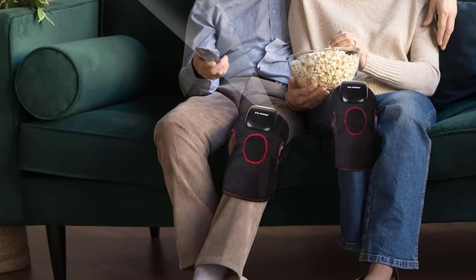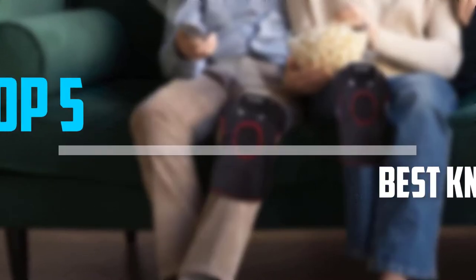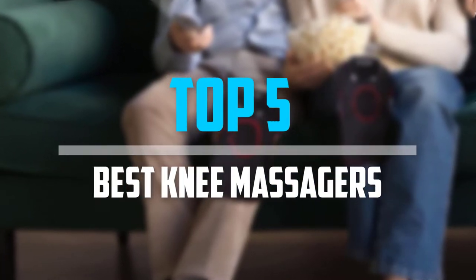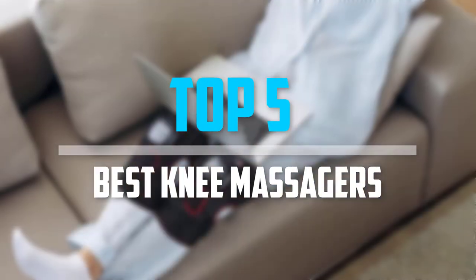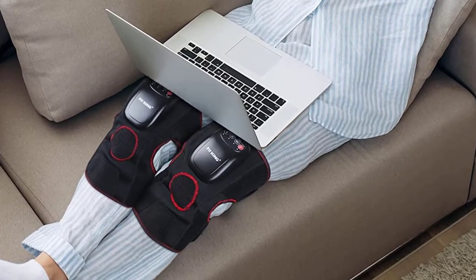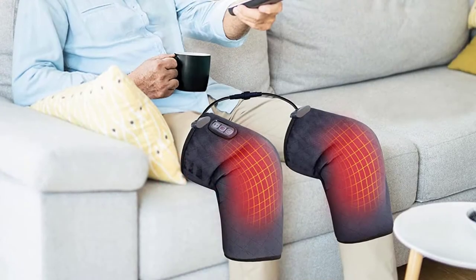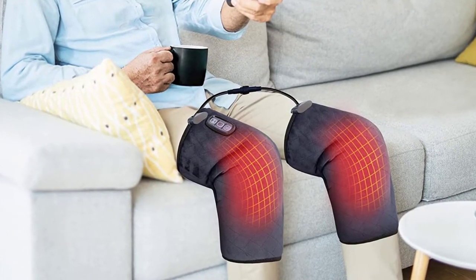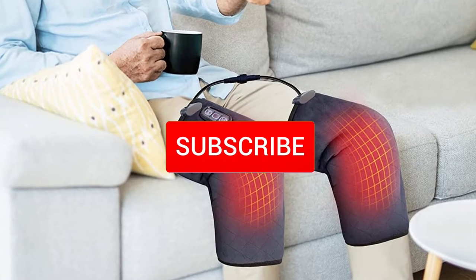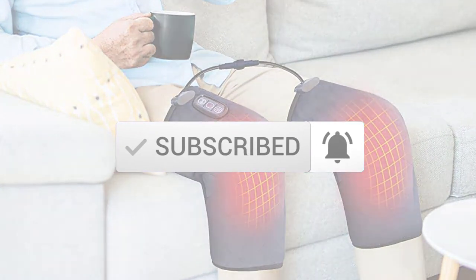Are you looking for the best knee massagers in your budget? In today's video we break down the top 5 best knee massagers that are available on the market. I made this list based on their price, quality, durability, and more. To find out more information about these products, check out the description below and make sure you subscribe for more reviews.